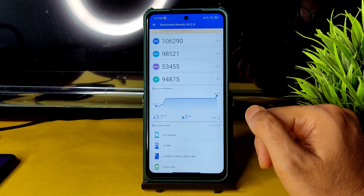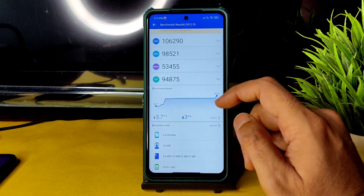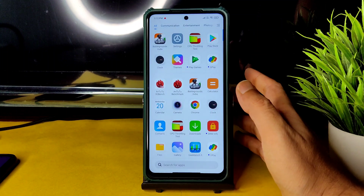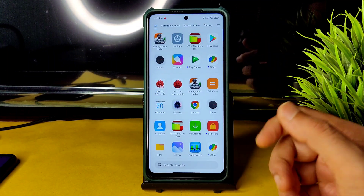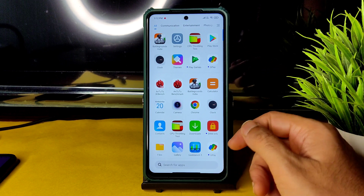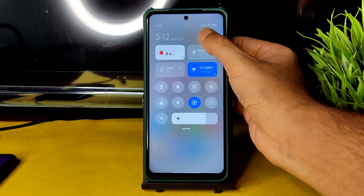Coming to the Android benchmark results, you can see 353 and 141. The temperature raise was just 3.7 degrees Celsius, which is quite high, and battery drop was 3%. From the Android benchmark results, Geekbench scores, and CPU throttling test, you can say this is a performance-oriented ROM.